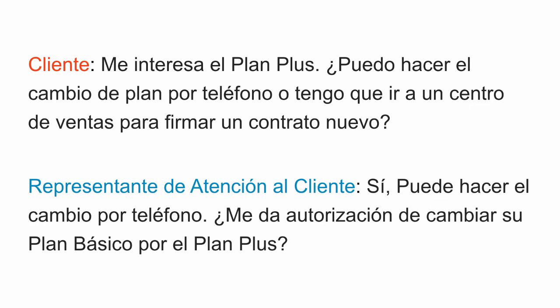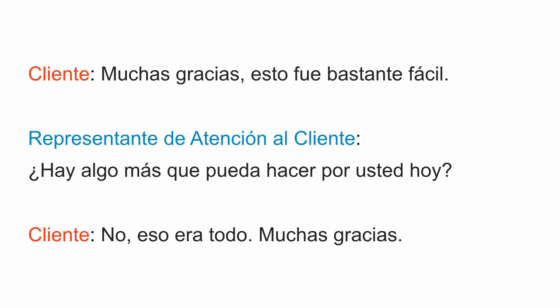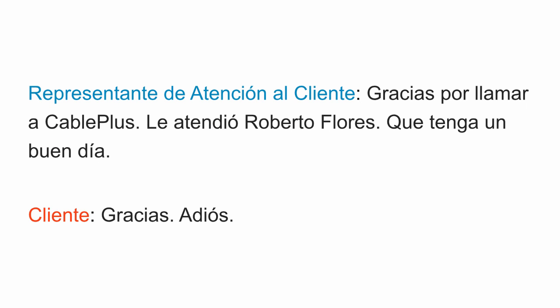Now let's listen to that same section of the conversation, only in Spanish one more time. The customer begins by saying: Me interesa el plan plus. ¿Puedo hacer el cambio de plan por teléfono o tengo que ir al centro de ventas para firmar un contrato nuevo? Sí, puede hacer el cambio por teléfono. ¿Me da autorización de cambiar su plan básico por el plan plus? Sí, adelante. Listo, el cambio está hecho. Su internet y servicio telefónico cambiarán al nuevo plan en 24 horas y su próximo recibo tendrá la tarifa de su nuevo plan. Muchas gracias, eso fue bastante fácil. ¿Hay algo más que pueda hacer por usted hoy? No, eso era todo. Muchas gracias. Gracias por llamar a Cable Plus. Le atendió Roberto Flores. Que tenga un buen día. Gracias. Adiós.